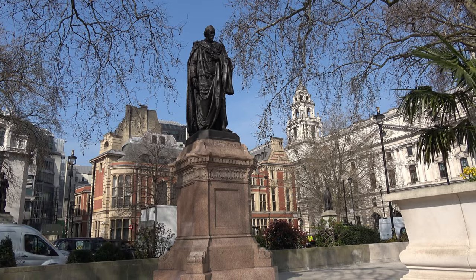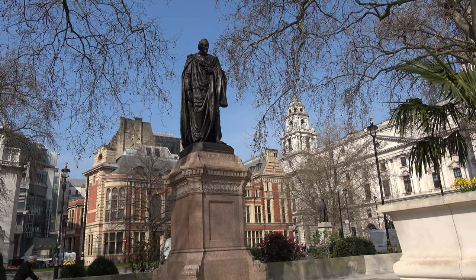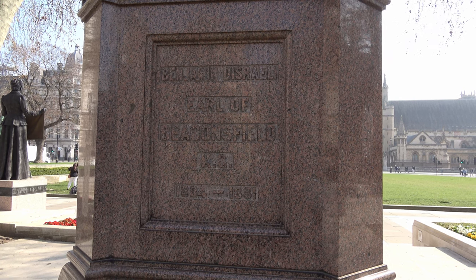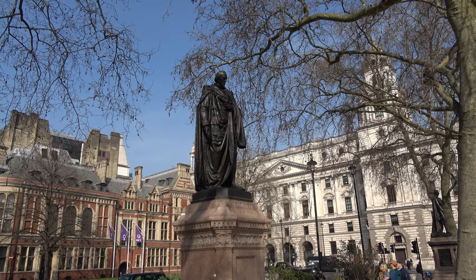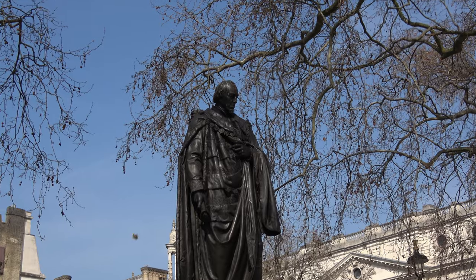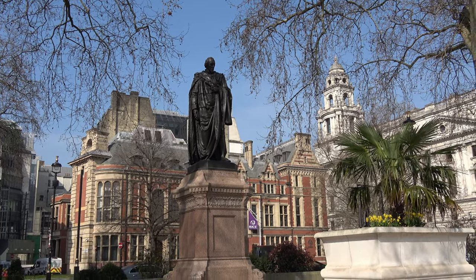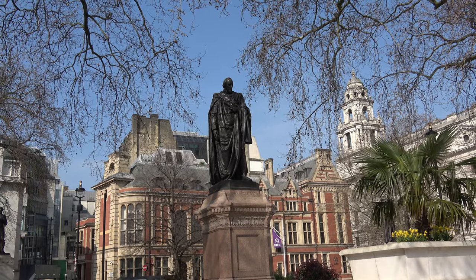In the centre and at the back of the green is this very tall statue, which on the front just has the word 'Beaconsfield.' On the side, facing away from the green, it gives the full details of Benjamin Disraeli, Earl of Beaconsfield, 1804 to 1881. Disraeli has the distinction of being the only Jewish Prime Minister of the United Kingdom. When he first became Prime Minister in 1868, he's reputed to have said, 'I've reached the top of the greasy pole' — an expression we still use today.